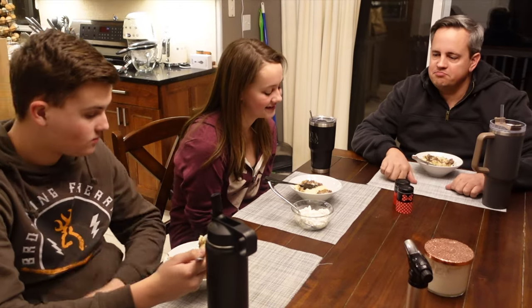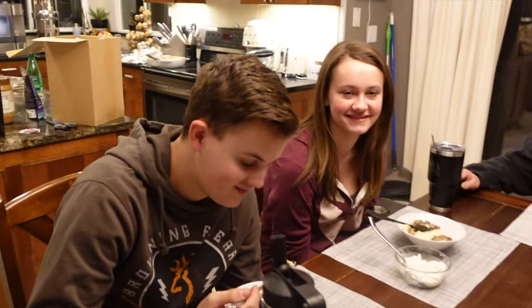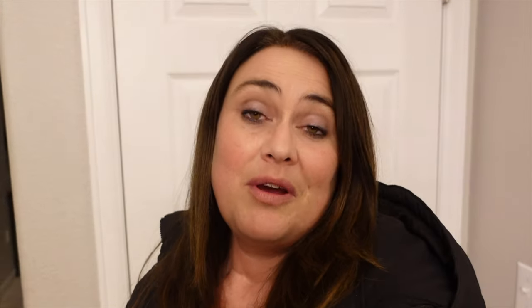I would add a little bit of hot sauce but I like spicy. Oh yeah, you can kick it up. Lincoln, this is the one we gotta hear from — what do you think? That's pretty good. There you have it — the new recipe was a hit!